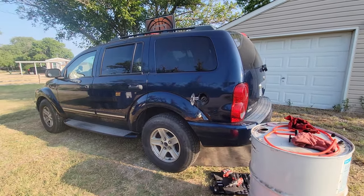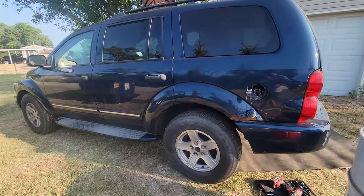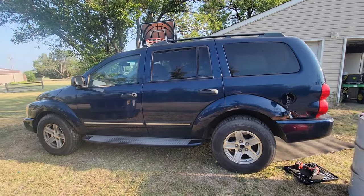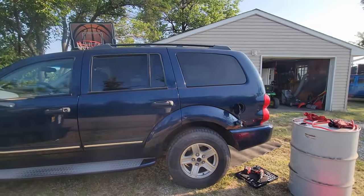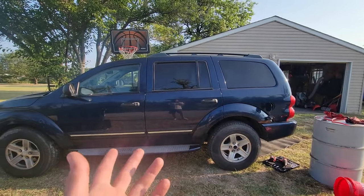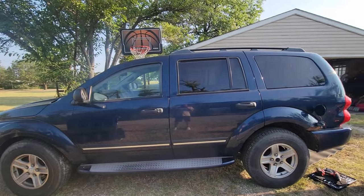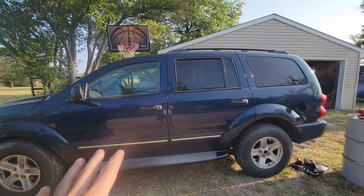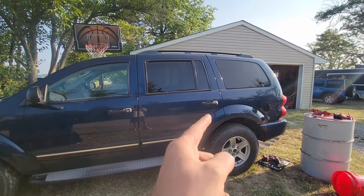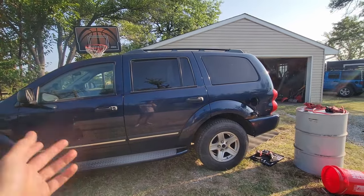Good morning guys, my name is Trevor, welcome back to the Arctic Vet YouTube channel. Today we're working on my sister-in-law's 2004 Dodge Durango. She ended up getting some bad fuel and now her car is running really rough. We don't want it to run like that for long because it can and will cause a ton of damage, so we're going to empty the gas tank. The gas station where she got fuel is honestly no hope.